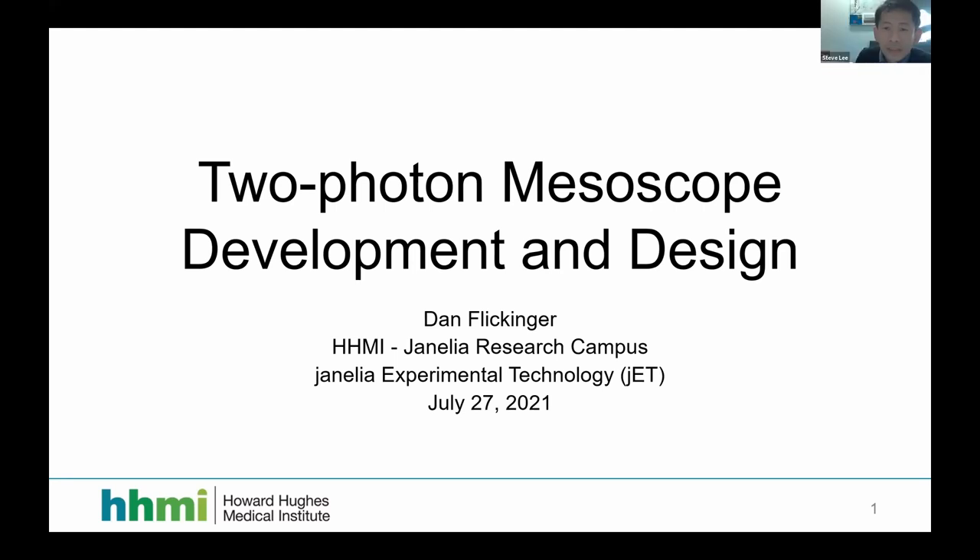Thanks, Steve. I'm going to be talking about the development of this microscope. I generally avoid giving talks — I kind of failed this time, especially with an educational component. I have some old slides describing the microscope, which was developed in 2015 to 2016. Hopefully the educational content is somewhat useful, and hopefully it doesn't take over the whole talk.